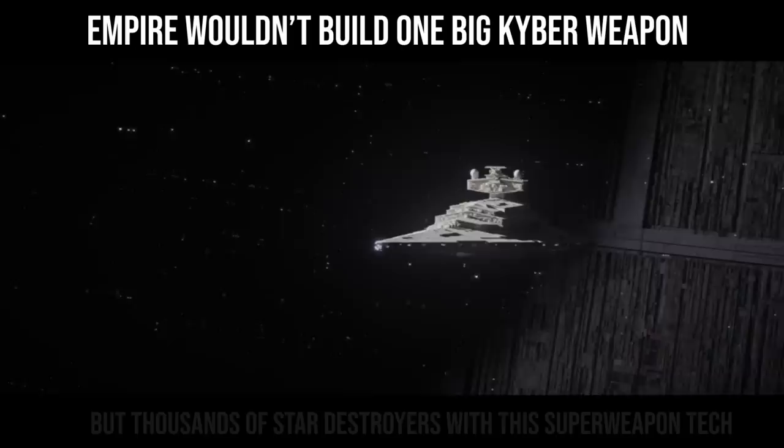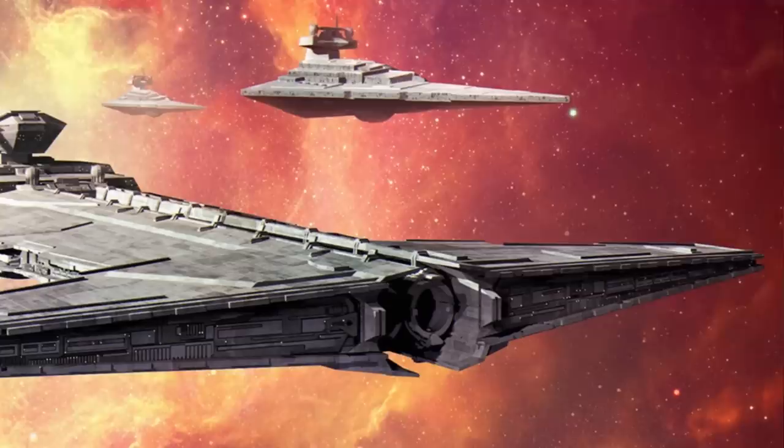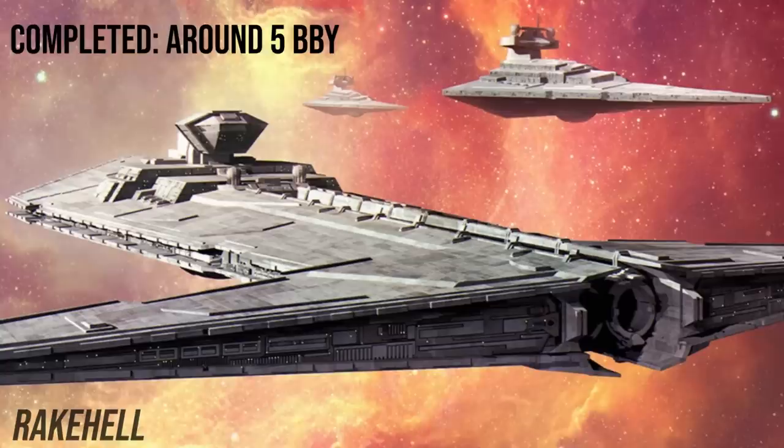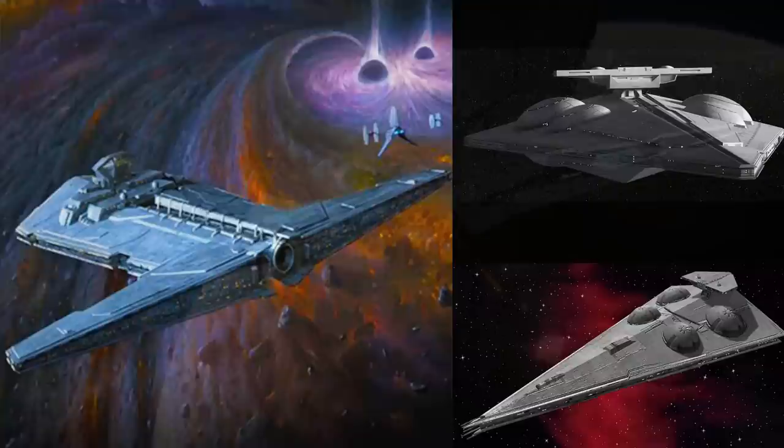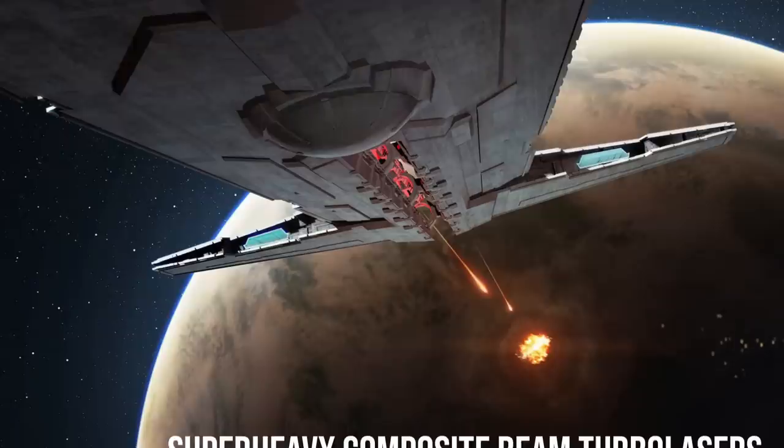It is believed that the Onager-class was completed in 5 BBY and tested throughout some remote locations. One of them was named the Rake Hell, escorted by two Victory-class Star Destroyers. The Cataclysm was once spotted near a pair of gravity wells, and it is unknown if these were natural or the cause of an interdictor. But now there was proof of the Siegebreaker's existence, and its debut was horrifying — it was indeed powered by kyber crystals, powering these experimental super-heavy composite-beam turbolasers.